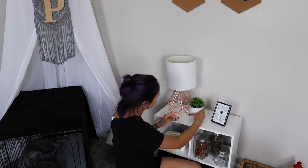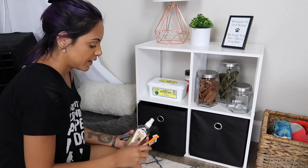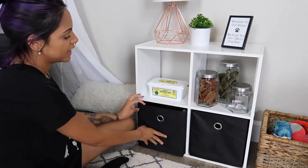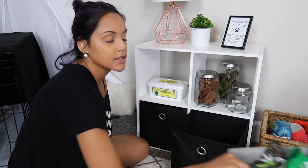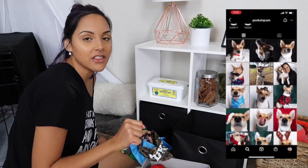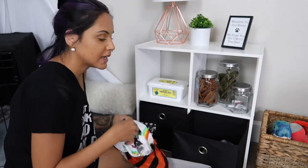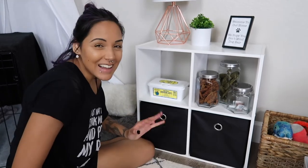I got this cute little plant from Target for only five bucks — I think that'll look so cute right there. In the drawer I'm going to put his grooming stuff: paw butter, toothbrush, spray, bug spray, and his brush. Over in this cubby I'm going to put his bandanas and little shirts he likes to wear. If you don't follow Puka on Instagram you definitely should — his Instagram is way better than mine. I get him a lot of clothes and bandanas, so this makes it easier to just grab them for a quick picture.